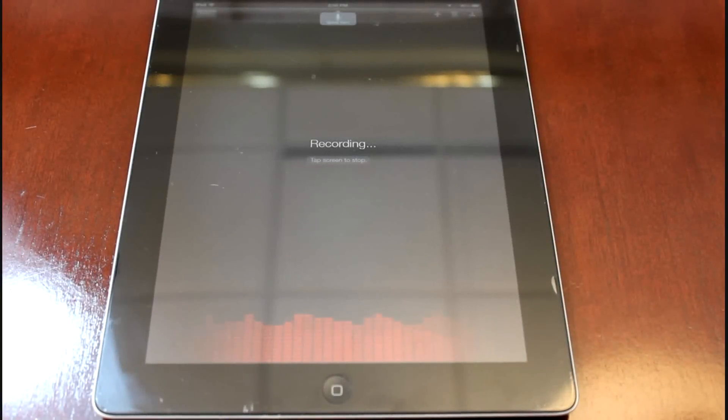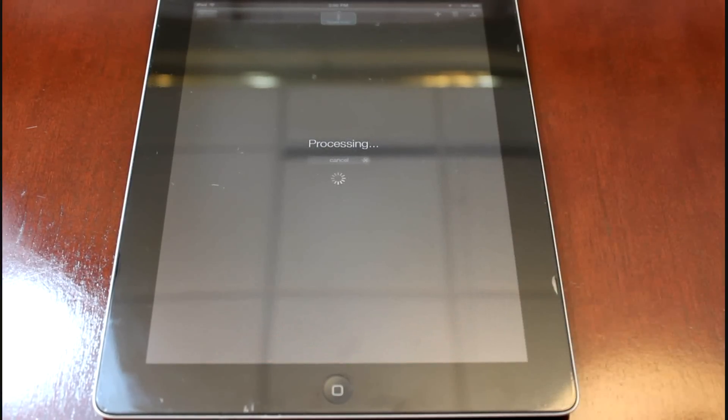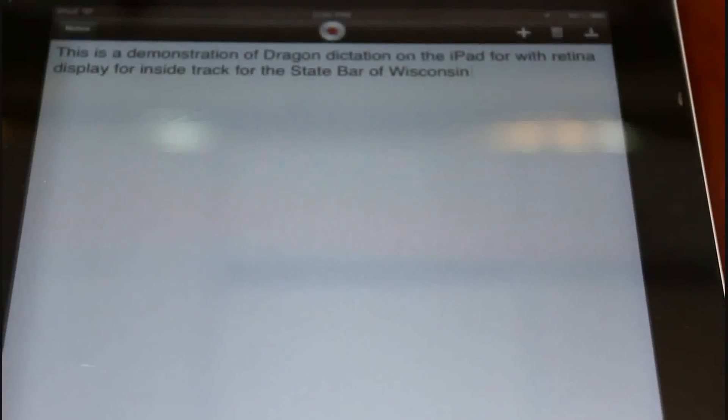This is a demonstration of Dragon Dictation on an iPad 4 with Retina Display for Inside Track for the State Bar of Wisconsin. There are also apps for Android, although nothing equivalent to Dragon Dictation, which remains the best portable device product available on the iPad and iPhone. However, you do have Dragon Go and others that allow you to ask questions of your phone and get information — very much like Siri.